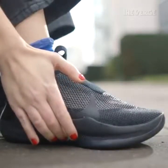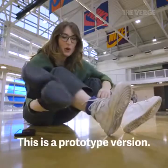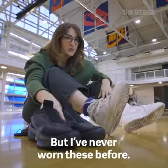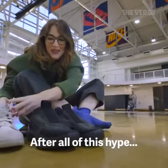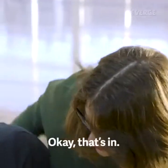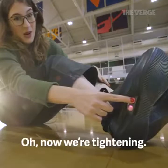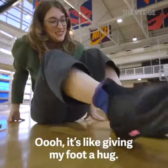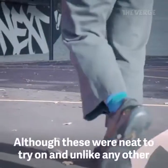We wanted to see what they're all about, so we're here today at Nike's campus to try them out. This is a prototype version — not the colorway they're going to be released in. I've never worn these before, never worn the first version either. After all this hype, it's kind of hard to lace up. Now we're tightening — oh, it's like giving my foot a hug!